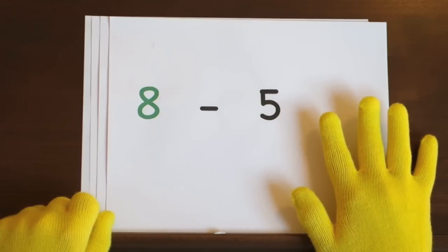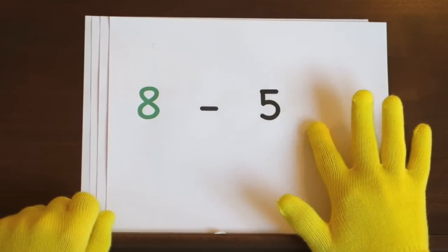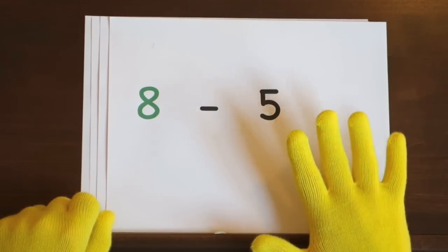Ready and eight, seven, six, five, four, three.